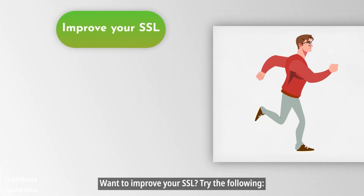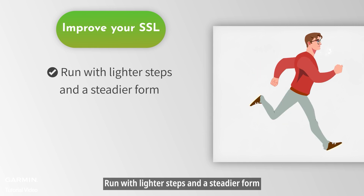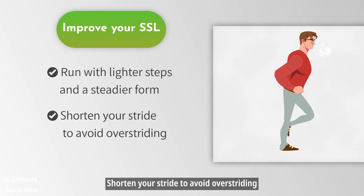Want to improve your SSL? Try the following: run with lighter steps and a steadier form, and shorten your stride to avoid over-striding.